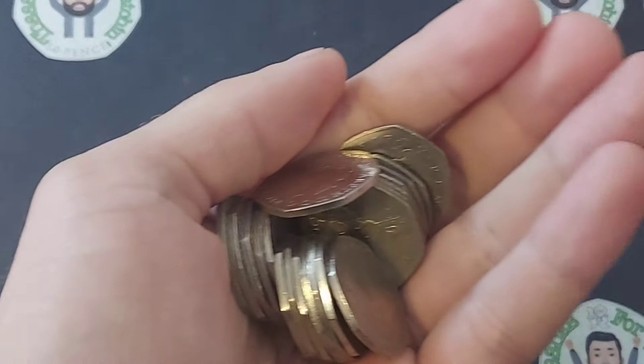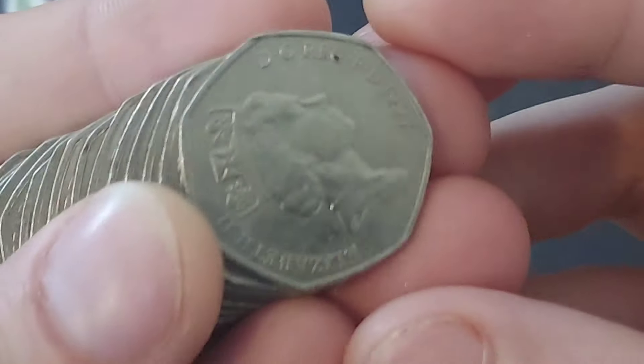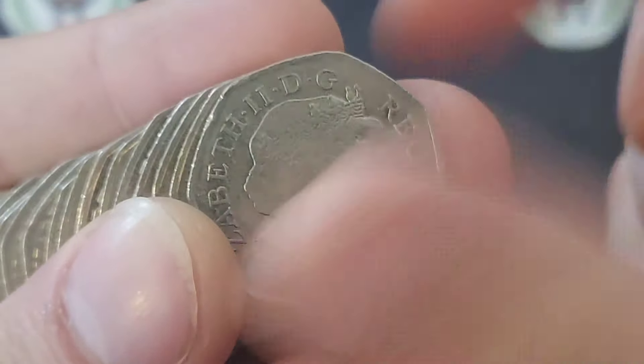Hi guys, Dan Stolas here. We are back with a £20 of 50p coin hunt on the channel. We are hunting down any of those different back commemorative 50ps in UK circulation.